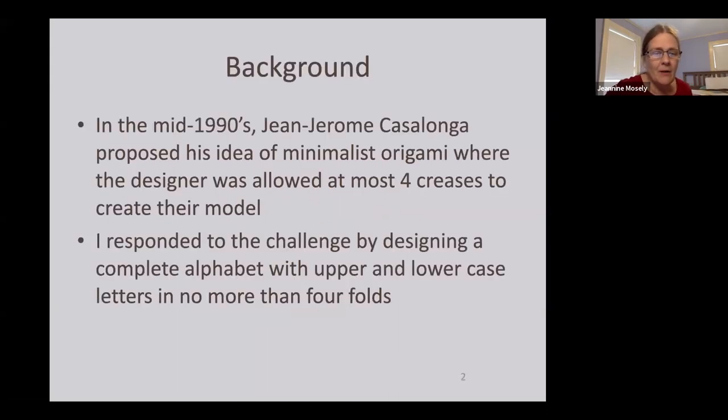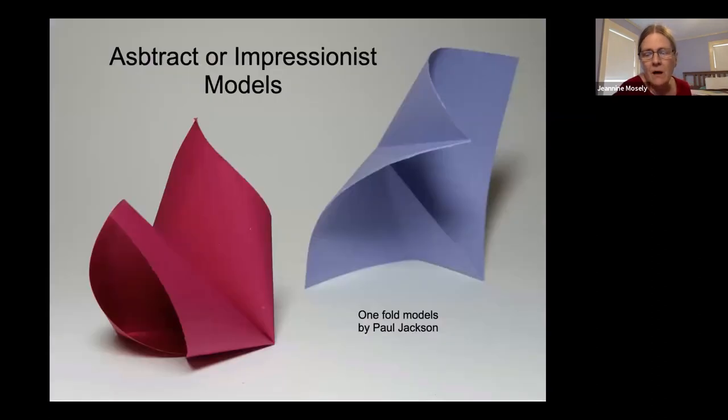In the mid-1990s, a folder Jean-Jérôme Casalanga proposed his idea of minimalist origami and suggested that the designer be limited to at most four creases. It's kind of hard to imagine what you can make with only four folds. I responded to his challenge by creating a complete alphabet. Jean-Jérôme was not the first — the wonderful British folder Paul Jackson did a series of one-crease origami models that are abstract and impressionistic but very lovely.